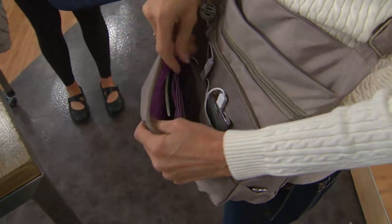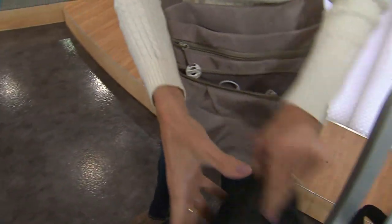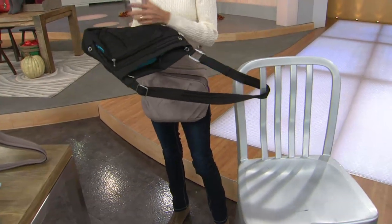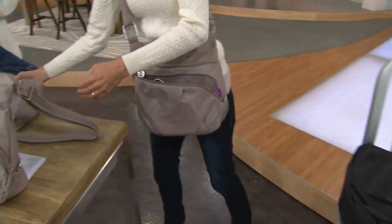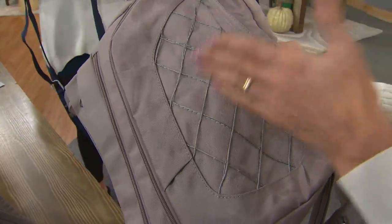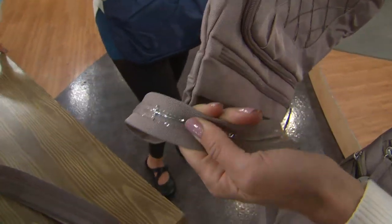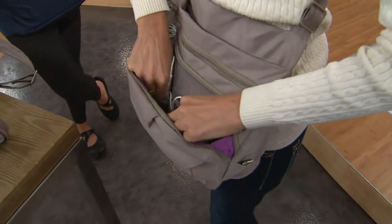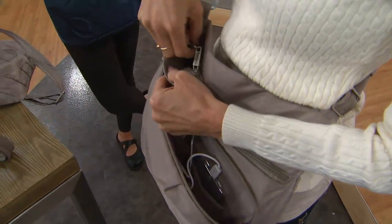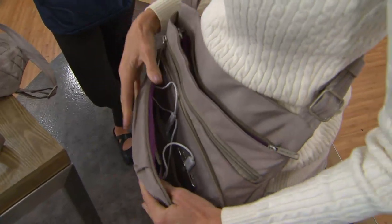Besides the power bank, we have anti-theft features. We're able to attach the bag to a chair, or a grocery cart, or a stroller, so a thief that tries to grab your bag can't grab it — it's not going to happen. We also have a built-in patent-pending mesh system which is under the fabric of the bag, which means a slash-and-grab thief cannot slash your bag. And he cannot cut through the strap and have it fall off your body. We have locking zippers, including in the section where your power bank and your phone are, so that when a pickpocket tries to quickly unzip your zip, it's not going to happen. He's going to move on to someone else.